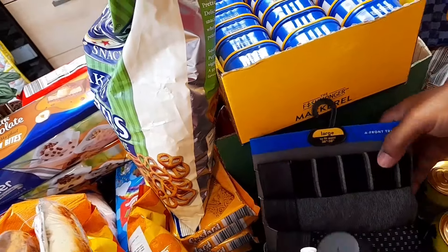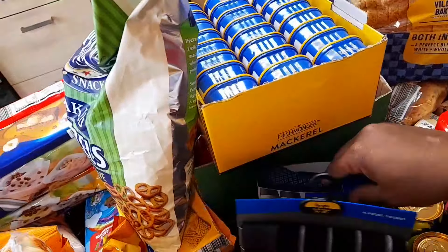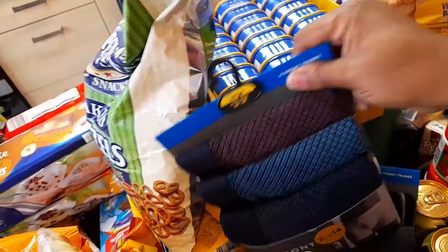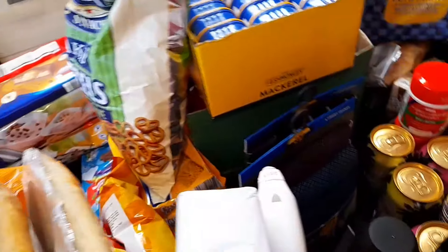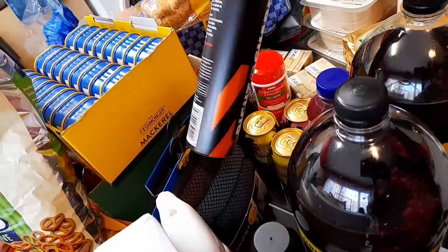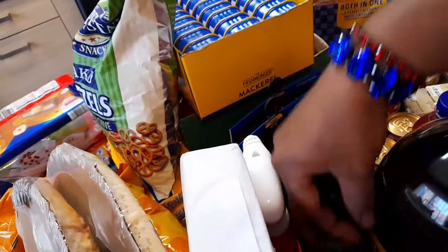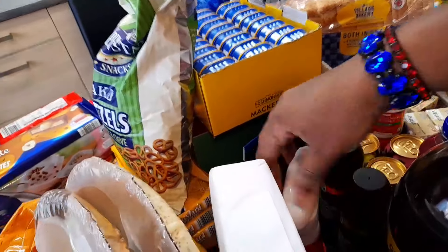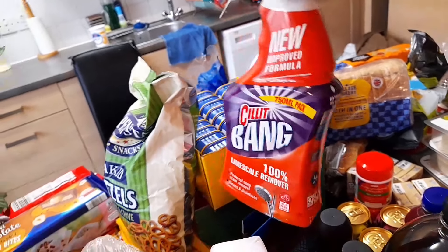I also bought some boxers for my husband — it's two for £14, so I got two packs. Then I bought some spray deodorant, two of those. And my favorite toilet cleaner, Cif Bang, I bought one.